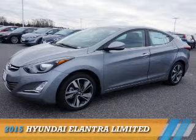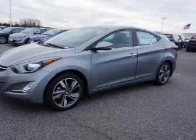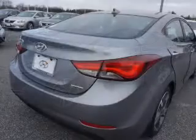Presenting the 2015 Hyundai Elantra. It's powered by front wheel drive, a 1.8 liter 4 cylinder engine, and an automatic transmission.